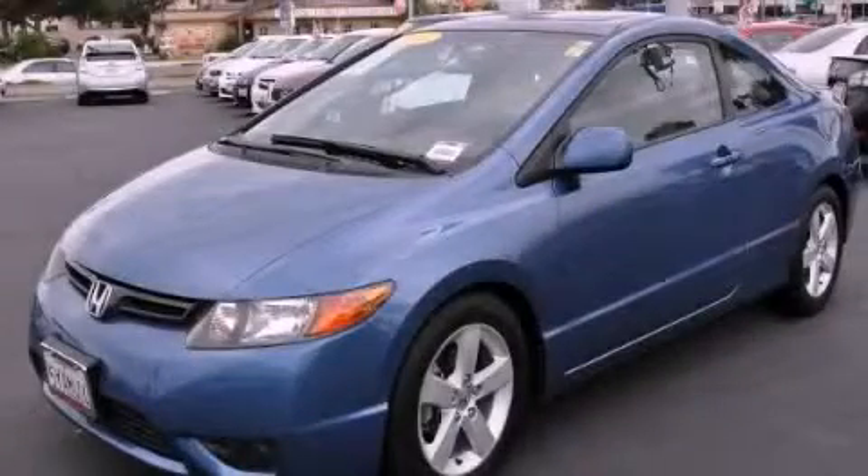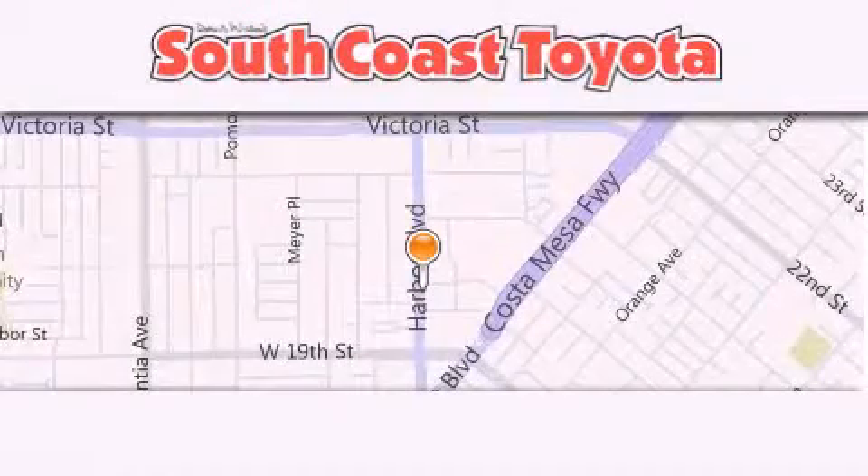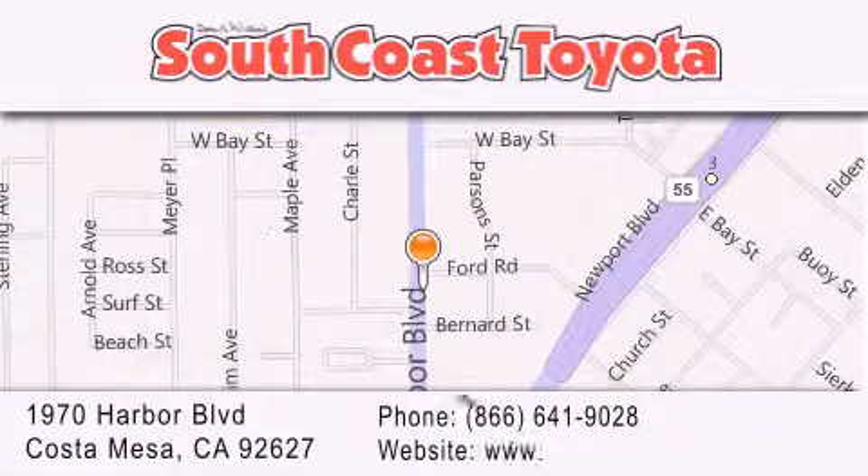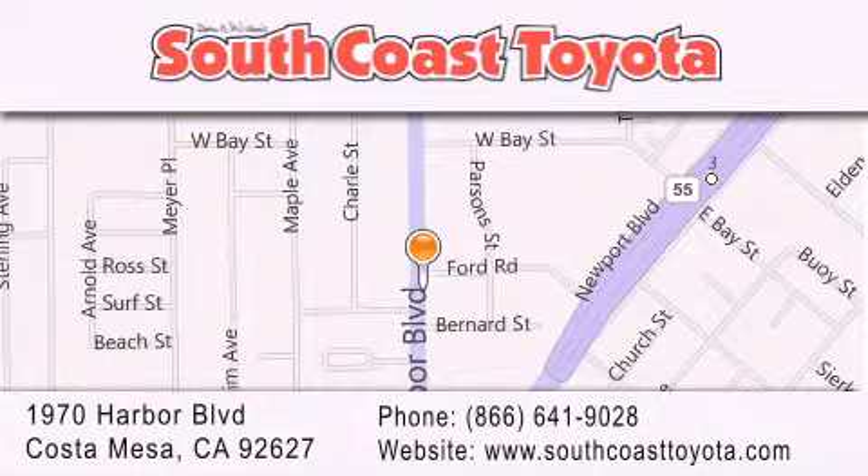Stop by today and test drive this automobile for yourself. South Coast Toyota is located at 1970 Harbor Boulevard in Costa Mesa. Our goal is to exceed all of your expectations to ensure that you'll return for future visits.